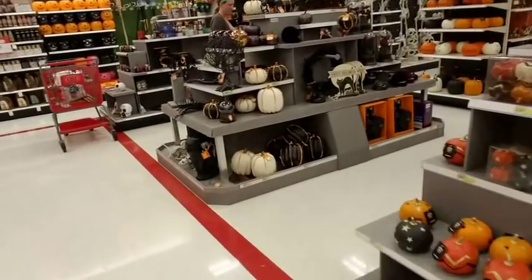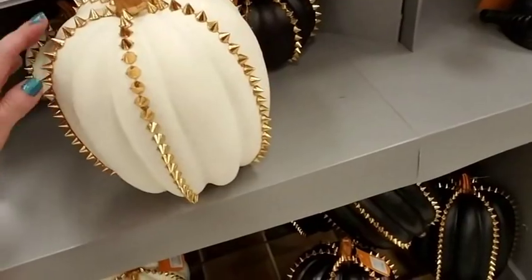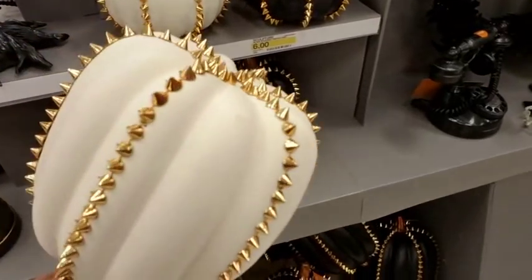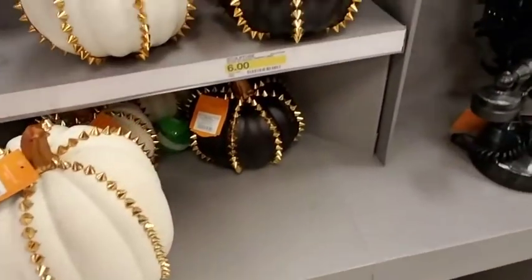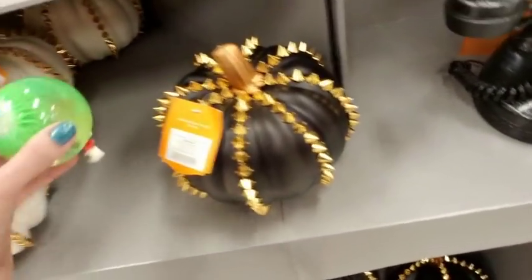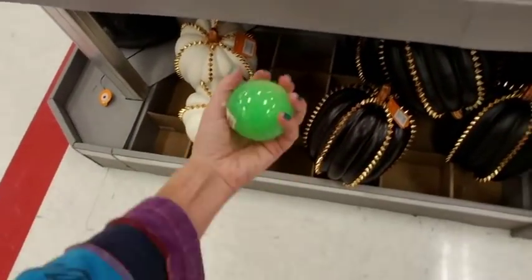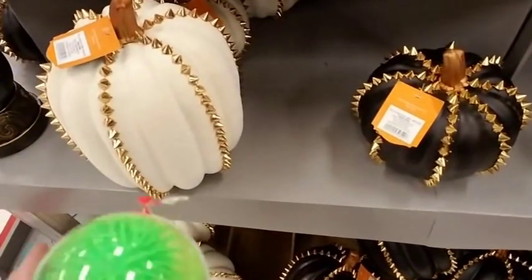I'm gonna go back over this way. Oh my god, look at these! Oh, look at this pumpkin — holy cow! It has spikes! Who thought of that? Oh, I love that. Spiky pumpkins! And an eyeball — like a bouncy ball eyeball. You bounce it and you can see all the glitter and it's looking at me!